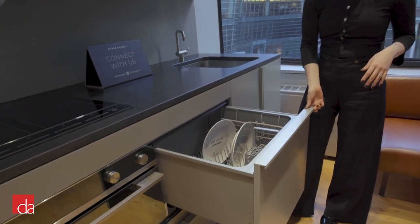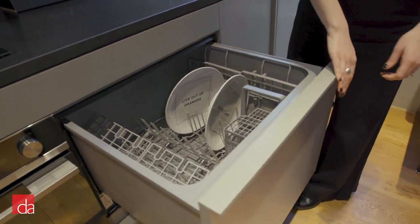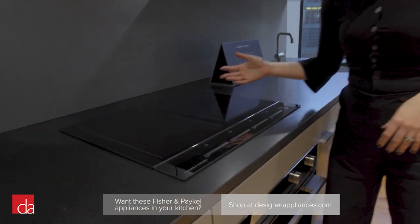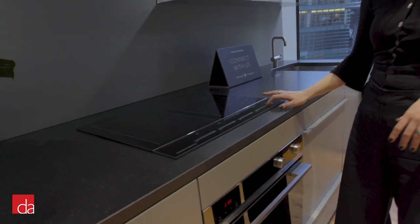Here is our single integrated dish drawer to which we applied a custom panel. This is our brand new 9 Series. Over here we've got our 24-inch induction cooktop which is outfitted with four zones that are eligible for bridging, and this incorporates our fairly new touch-and-slide technology.